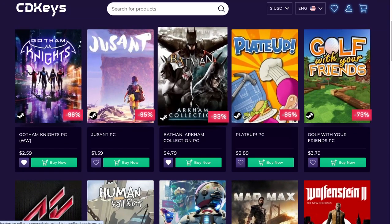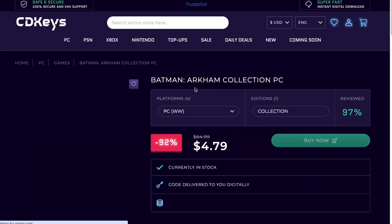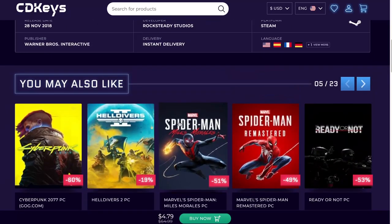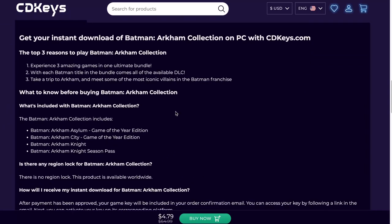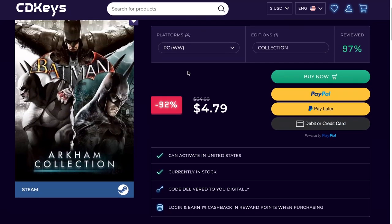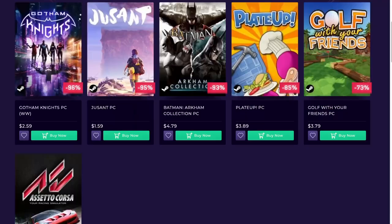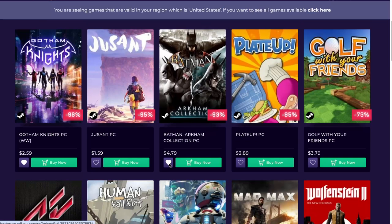You have the Batman Arkham Collection for $4.79. In here you have all the games: Batman Arkham Asylum, Arkham City, Arkham Knight, and Arkham Knight Season Pass. So it is a lot of fun. Those games I haven't finished. I'm probably going to be doing that on the channel. I already have those games on my Xbox that I don't have anymore, but I do have my account, so it's something I may want to think about getting for PC. So I have it hearted right now.